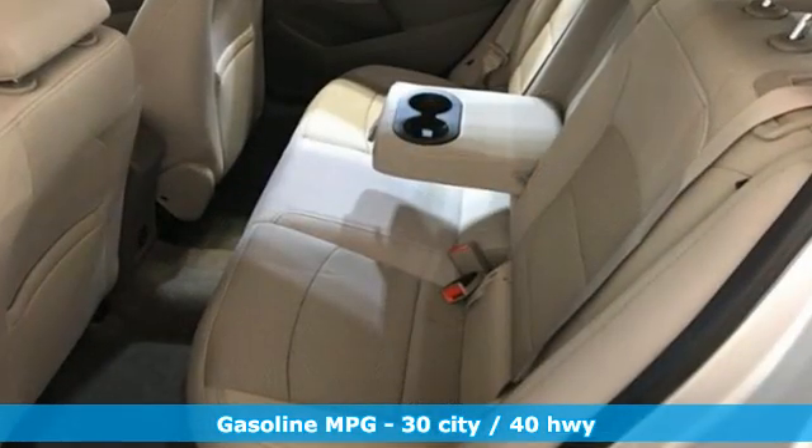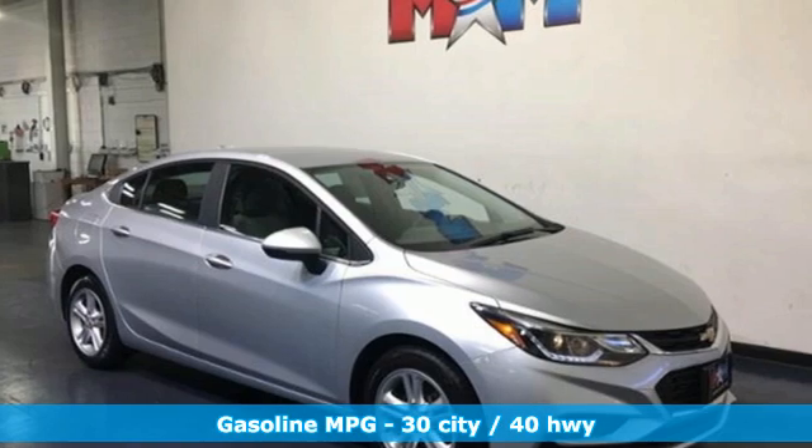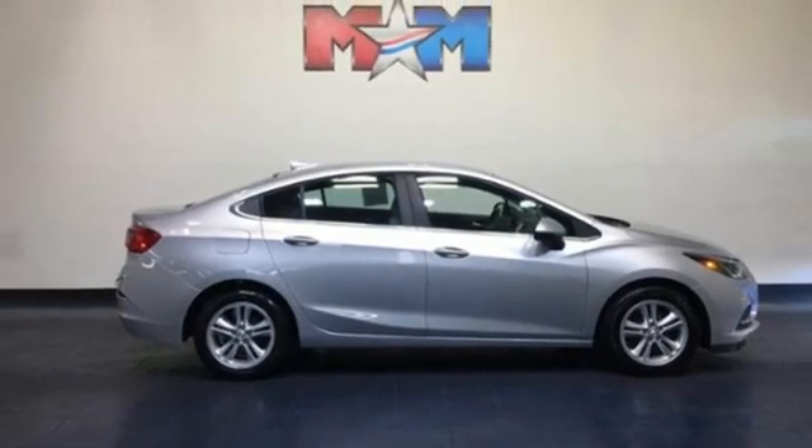Streaming audio, Wi-Fi hotspot, front heated bucket seats, remote engine start, air conditioning, automatic transmission, aluminum wheels, and gas pressurized shocks.